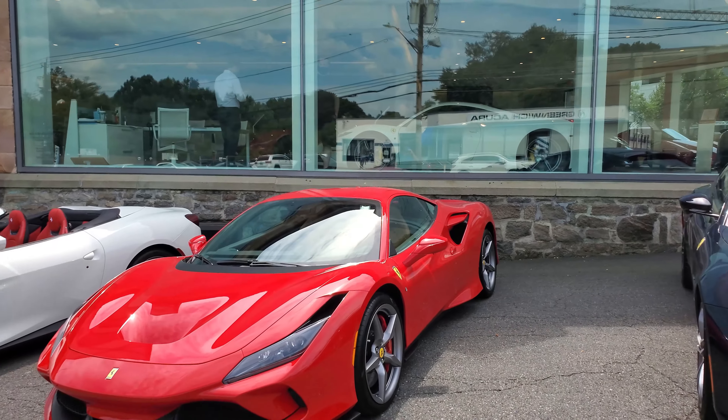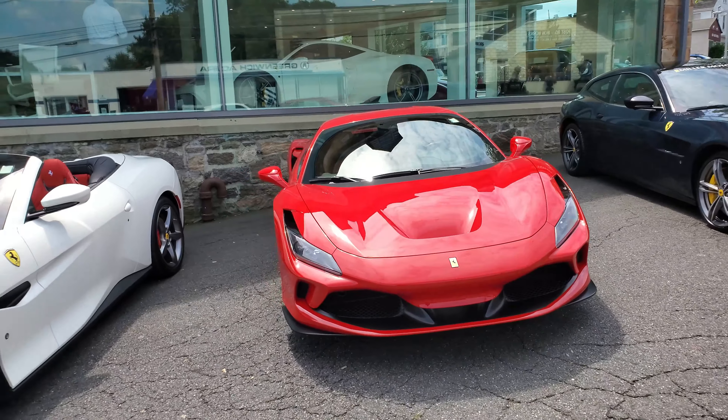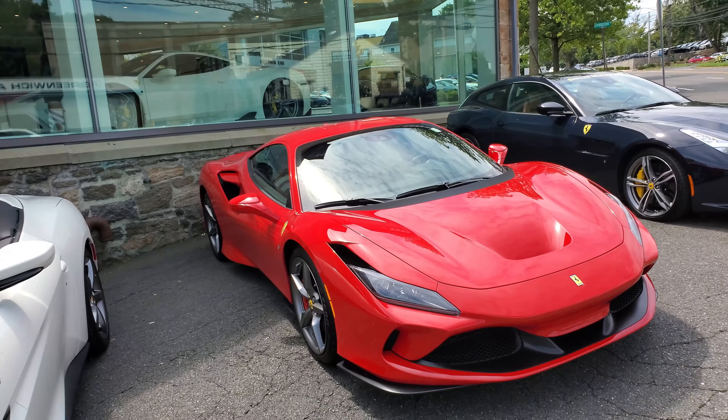I wish I could see the SF90 Stradale one day — I've never seen that car before. I've never even seen this F8 Tributo actually driving, so maybe in the future.